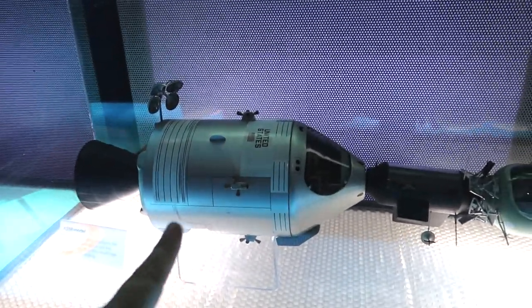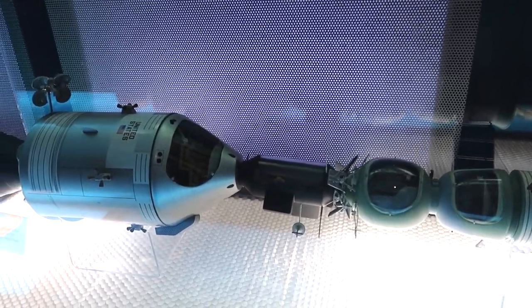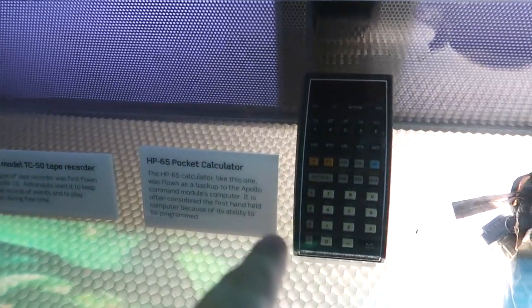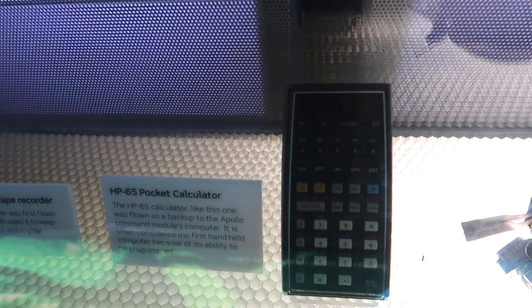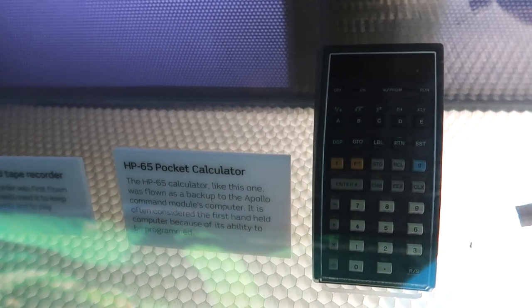You can see how the American module and the Russian module connect there with the adapter. It says they brought this calculator along in case the module's computer went out — which just shows you the level of technology we used to get to space.